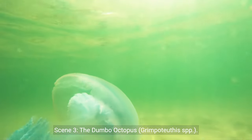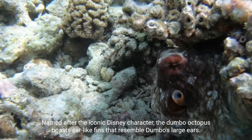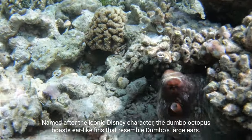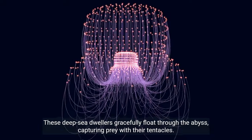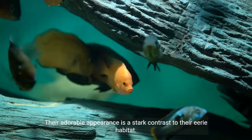Scene 3: The Dumbo Octopus. Named after the iconic Disney character, the Dumbo Octopus boasts ear-like fins that resemble Dumbo's large ears. These deep-sea dwellers gracefully float through the abyss, capturing prey with their tentacles. Their adorable appearance is a stark contrast to their eerie habitat.